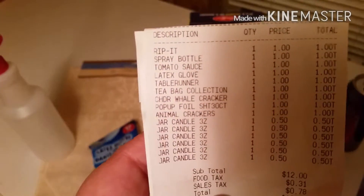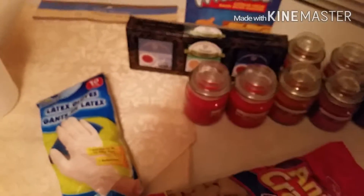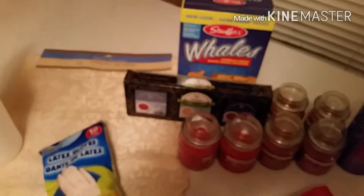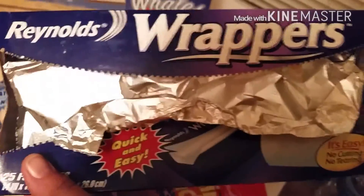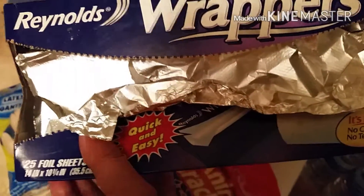I think I got everything else — yep. There's one other thing that I absolutely love from the Dollar Tree. I love these things, they're awesome. And sometimes they have these right here. I like the other ones better — I'm not sure why, but I do.